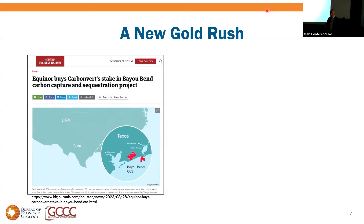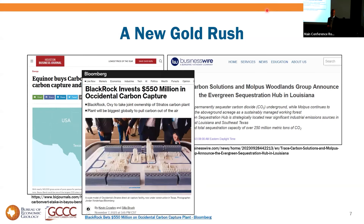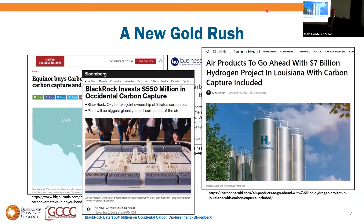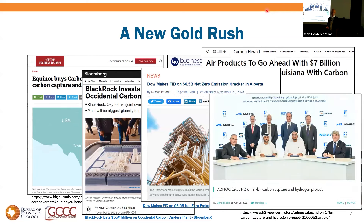Those 35 projects that have announced rates or capacities would inject about 300 million tons per year and claim a total of seven gigatons of storage. Make no mistake, there is a new gold rush on. We're seeing mergers, announcements of new hubs, and serious investment — half a billion dollars from BlackRock, $7 billion from Air Products, $6.5 billion in Alberta, $17 billion in UAE.